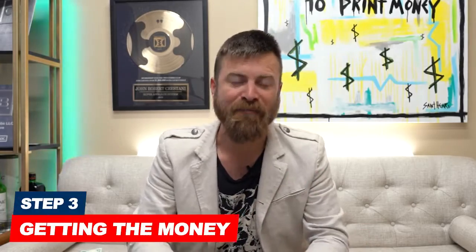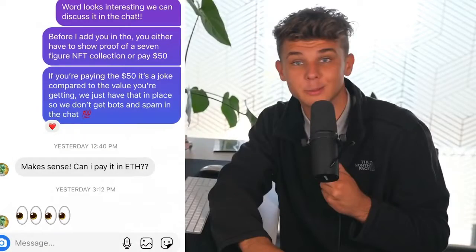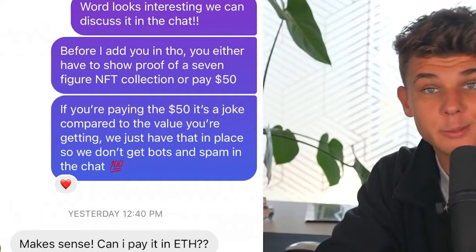The third step is getting the money, and it's as simple as that. Whether you give folks a PayPal link, a Bitcoin wallet address, or an affiliate link for them to buy somebody else's product, you need some way of getting the money. In Bihaz's video, he had folks send him $50 through Venmo to join a Discord group and chat about NFTs. Just bringing NFT enthusiasts together and letting them chat for $50 seems pretty reasonable.